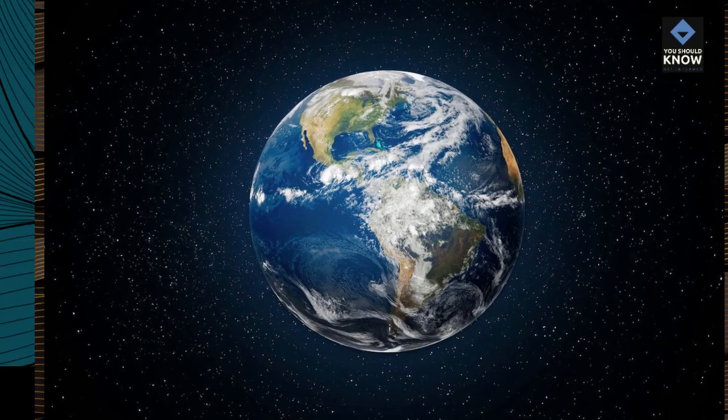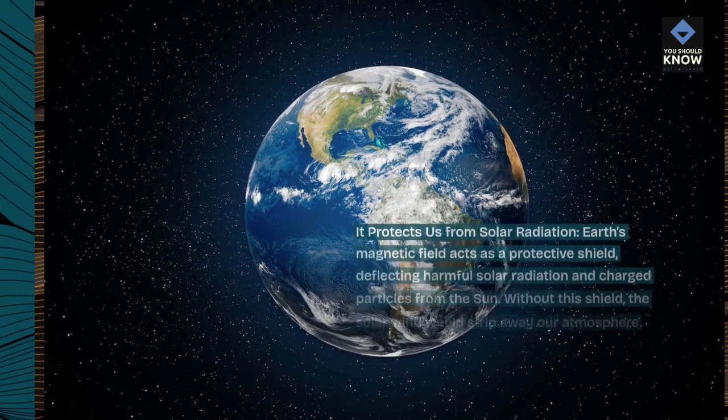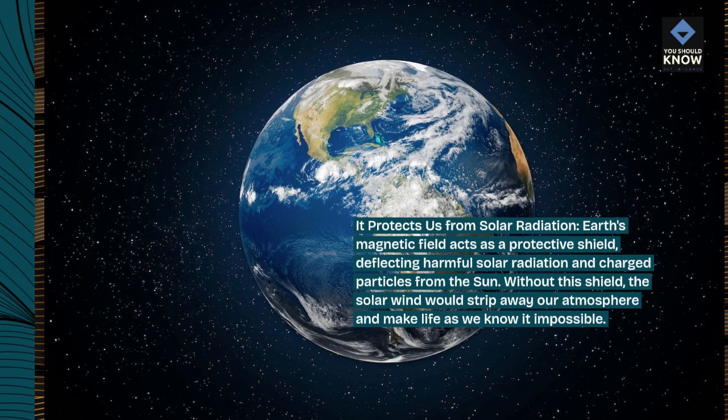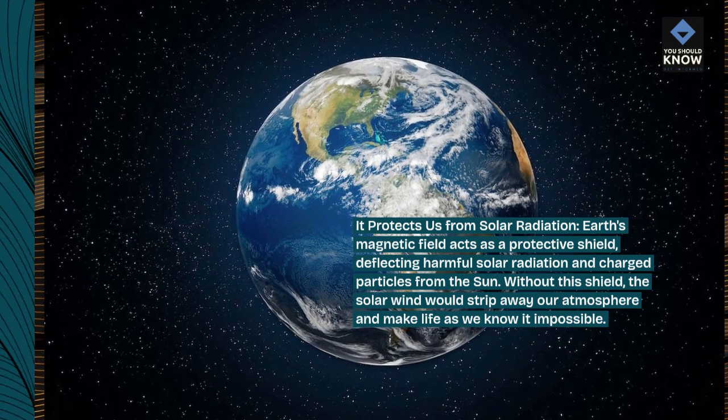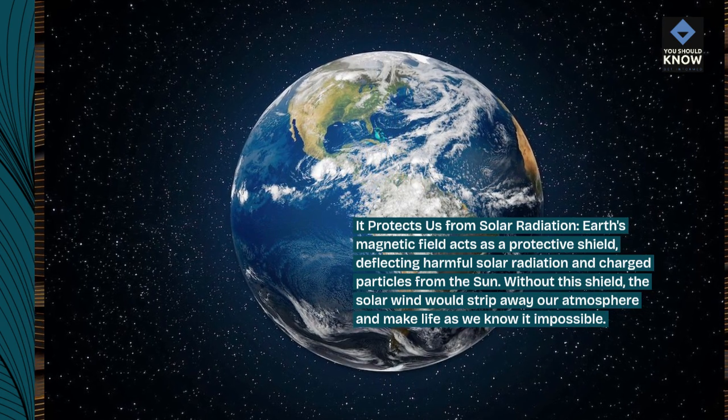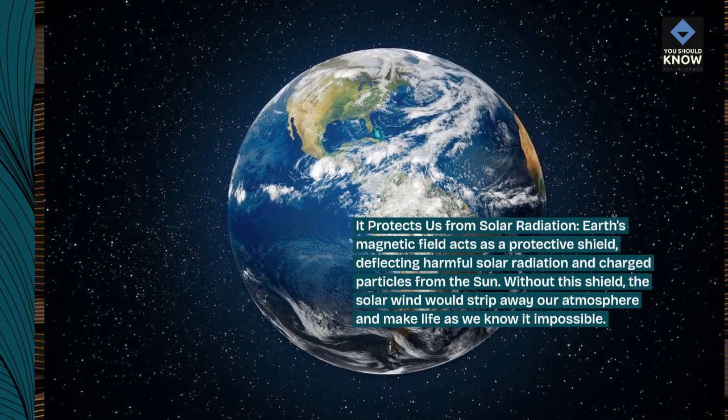It protects us from solar radiation. Earth's magnetic field acts as a protective shield, deflecting harmful solar radiation and charged particles from the sun. Without this shield, the solar wind would strip away our atmosphere and make life as we know it impossible.